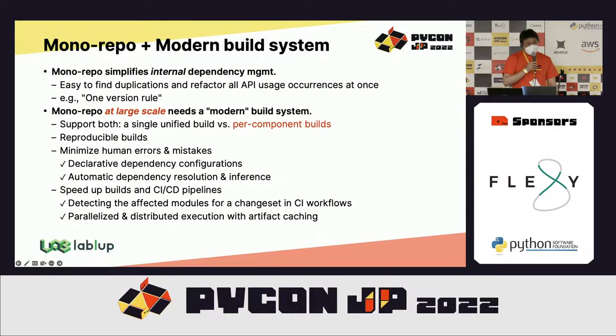The challenge when adopting mono repository at a large scale is that it requires a good toolchain or modern build system. Especially when building multiple packages from a single mono repository, the build system should be able to determine multiple sets of dependency clusters for each package, while reducing duplicate operations across packages to speed up the entire process.